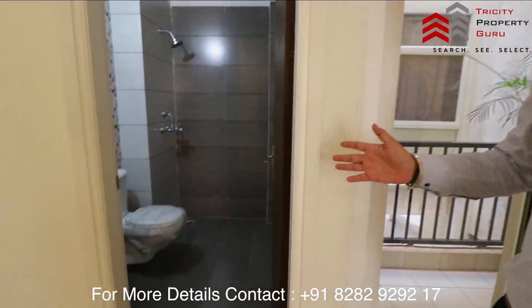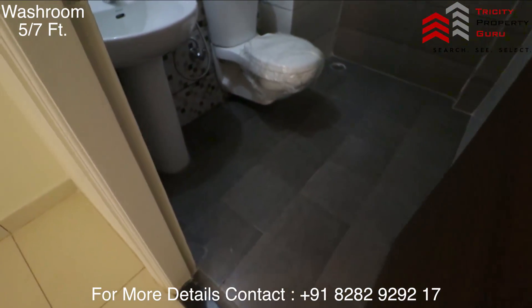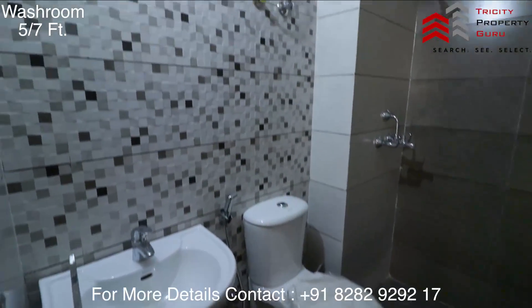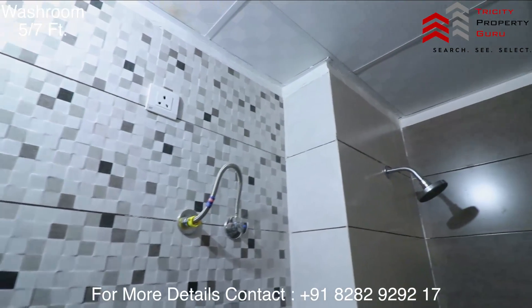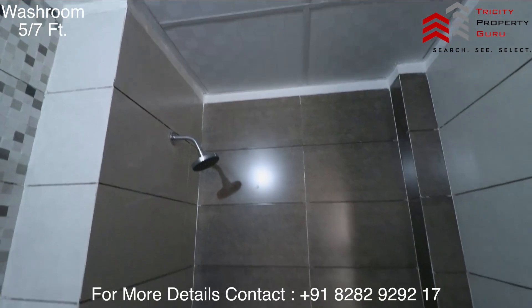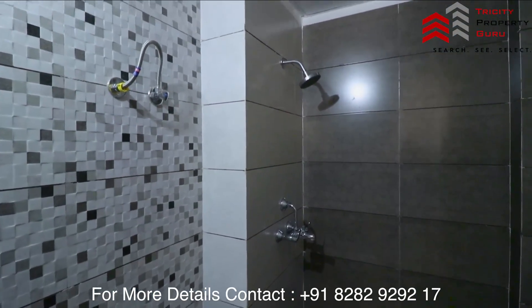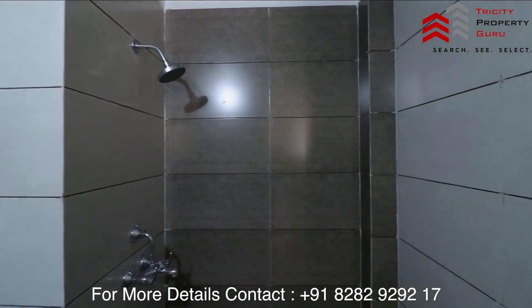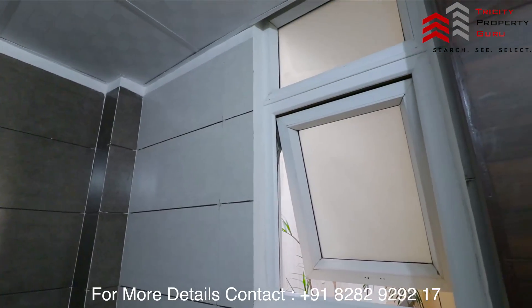You will have an attached washroom. The washroom is provided with branded fittings and branded tiles. There will be full-height tiles throughout. In front of you is the shower area, with a geyser provision on your left. You only need to hang the geyser — all the provisioning is already done. There is also a ventilation window.